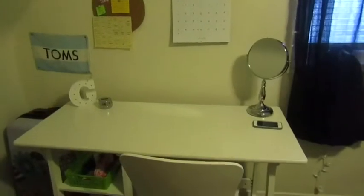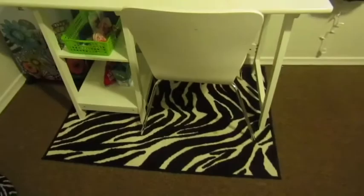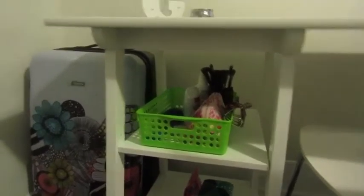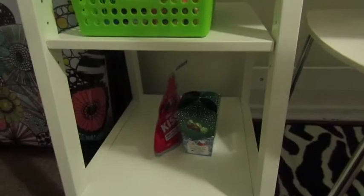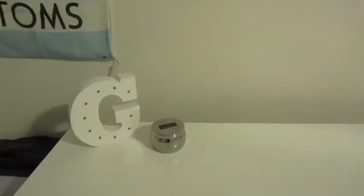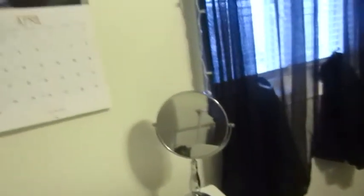Then I have my desk area — a white desk with a white chair and a zebra mat at the bottom. On the shelves I have a green box with things I need in the morning: makeup, deodorant, moisturizer, hairbrush. At the bottom shelf I have some chocolate from Christmas I still haven't eaten. At the top of my desk I have a G letter, a candle, and my mirror.